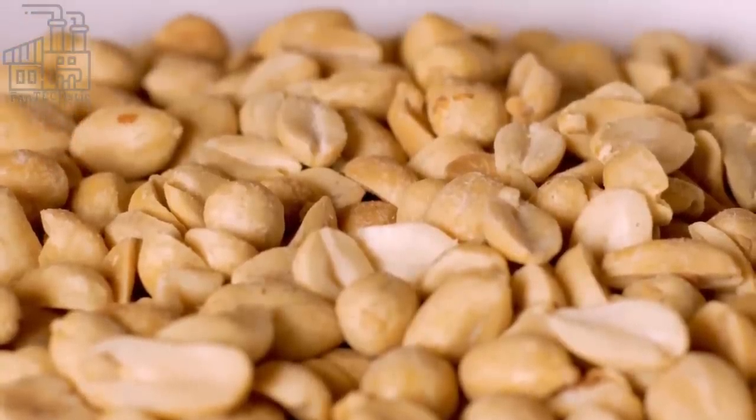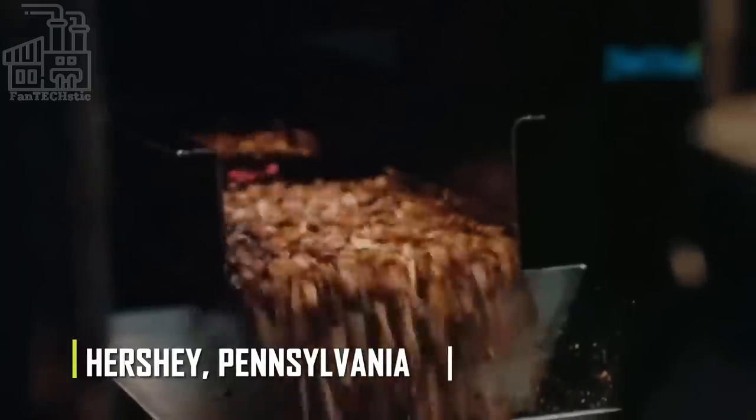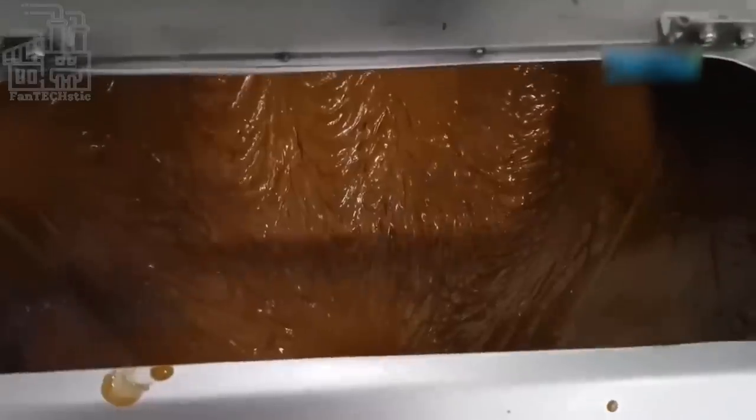The production process has been kept private by the Hershey Company, located in Hershey, Pennsylvania. For the longest time, no one knew how these candies were being produced. A couple of years ago, however, the company decided to give its customers a glimpse of the production process of its best-selling product, Reese's Peanut Butter Cups.